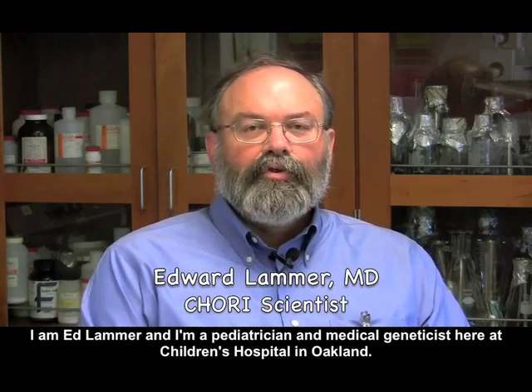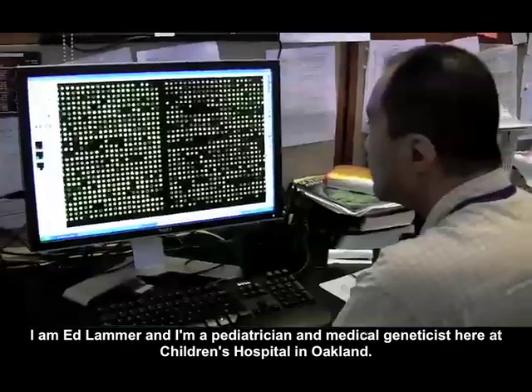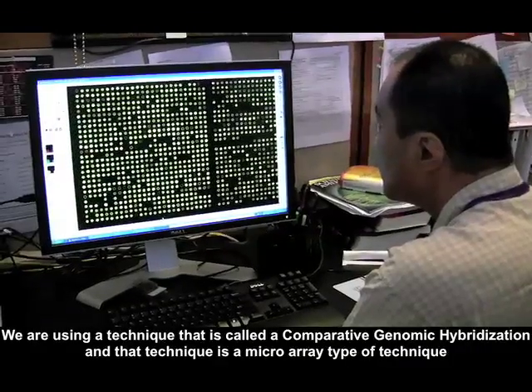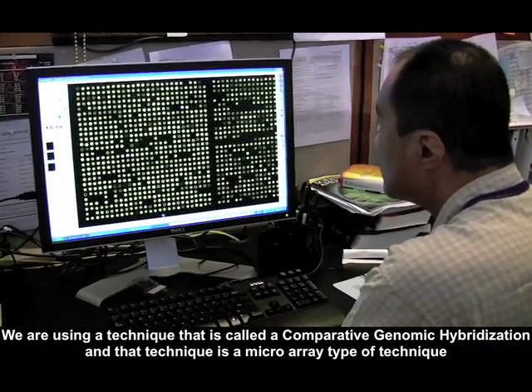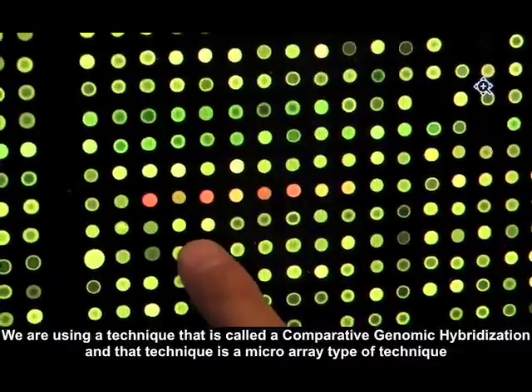I'm Ed Lamer and I'm a pediatrician and medical geneticist here at Children's Hospital in Oakland. We're using a technique called comparative genomic hybridization, and that technique is a microarray type of technique.